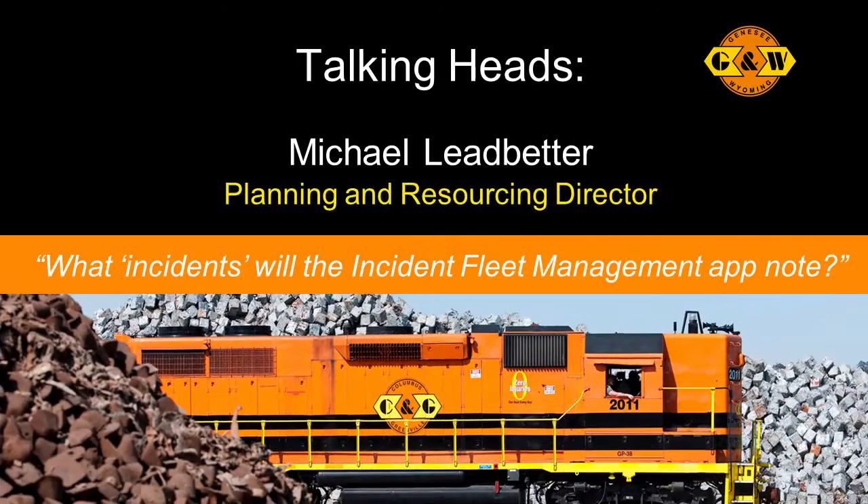We've been using it for about a year now and we're really pleased with it. It has the great advantage that it comes with an iPad application and an iPhone application, so that incidents can be added in real-time. All incidents are recorded into IFM as part of our safety case — anything from a performance incident to a safety incident to logging extra hours worked by staff.